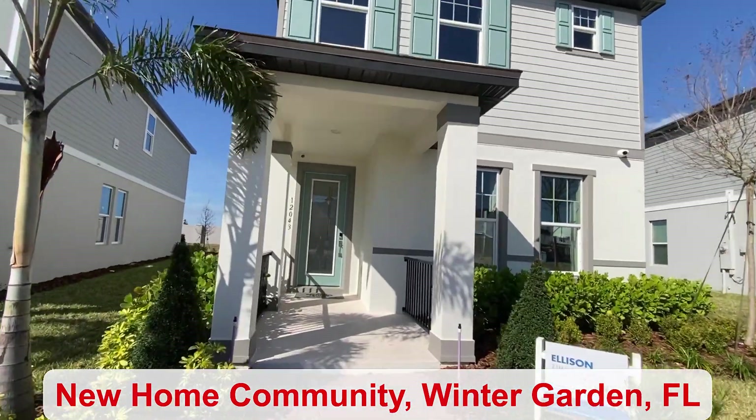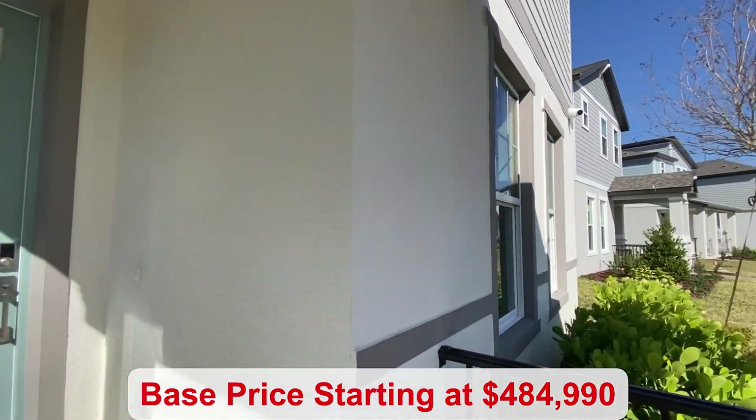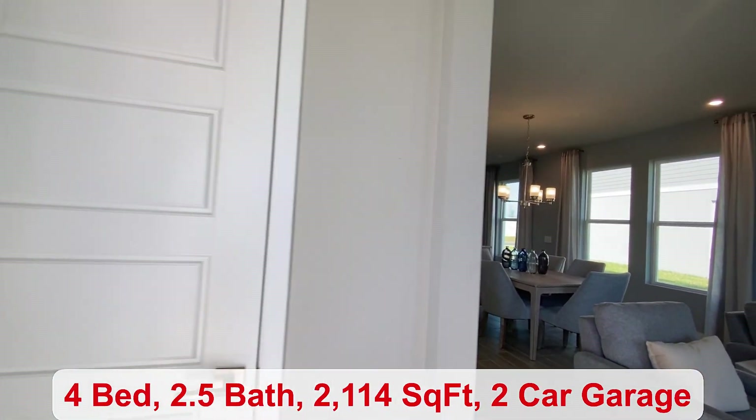This community is located in a great place. You're only 30 minutes to the airport. The base price of this home starts at $484,990 and Disney World is super close.